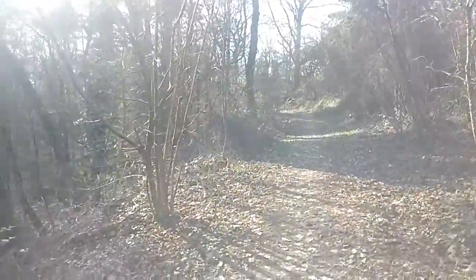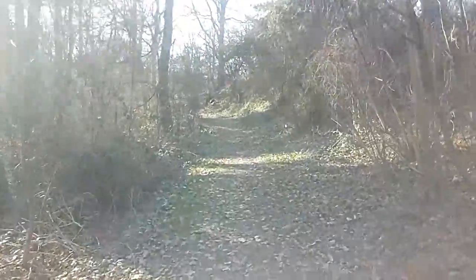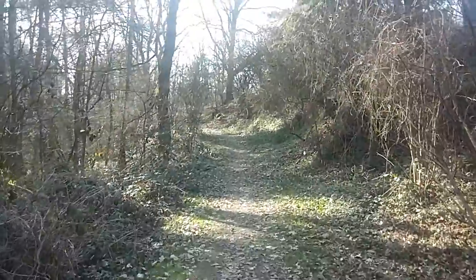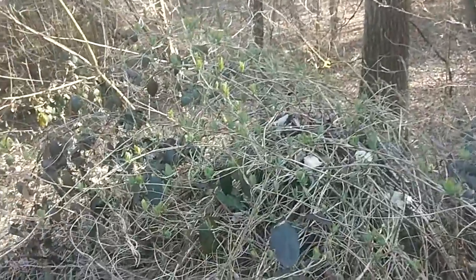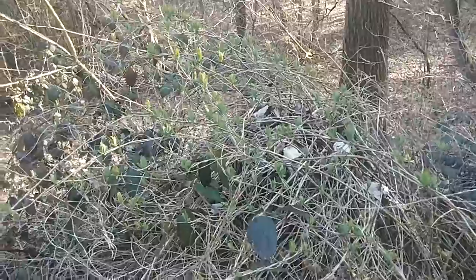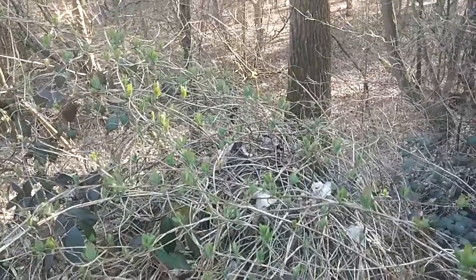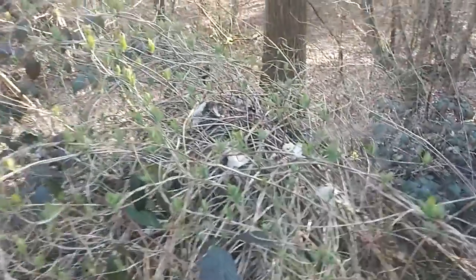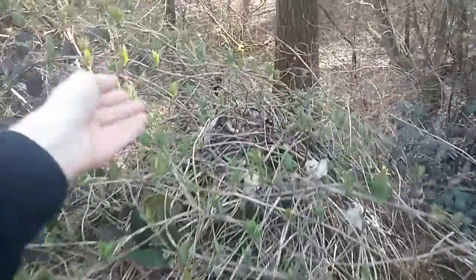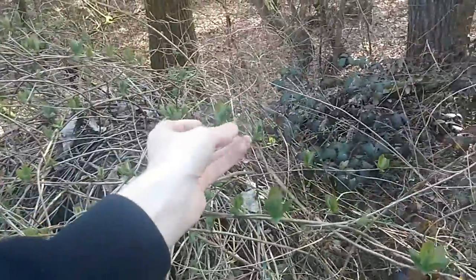It's so peaceful and quiet out here, and that's what I love about this little track. It's just a few hundred meters from the main street where I live, but it's so peaceful. And here we have the honeysuckle bush again. The leaves get bigger and bigger each day.